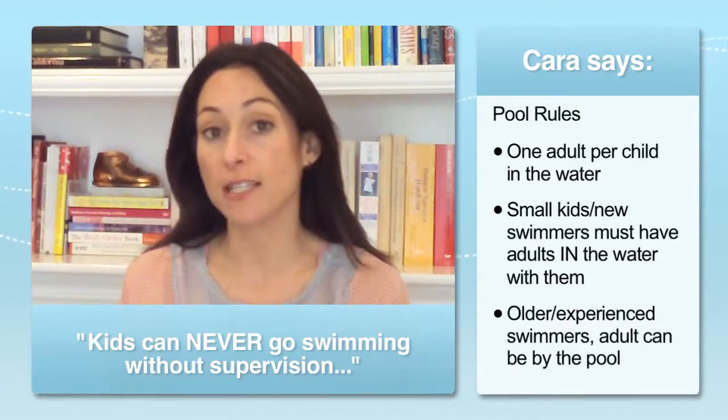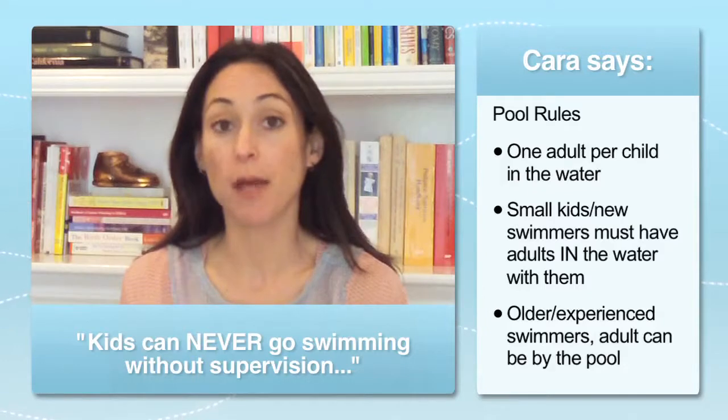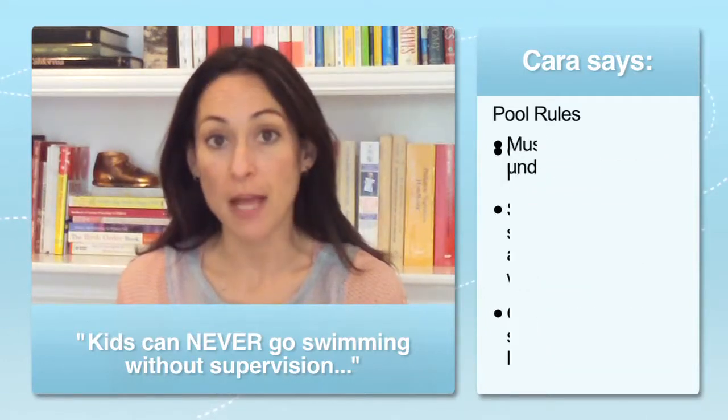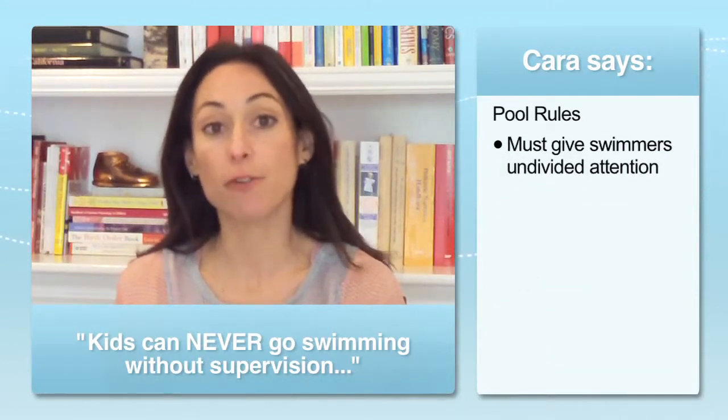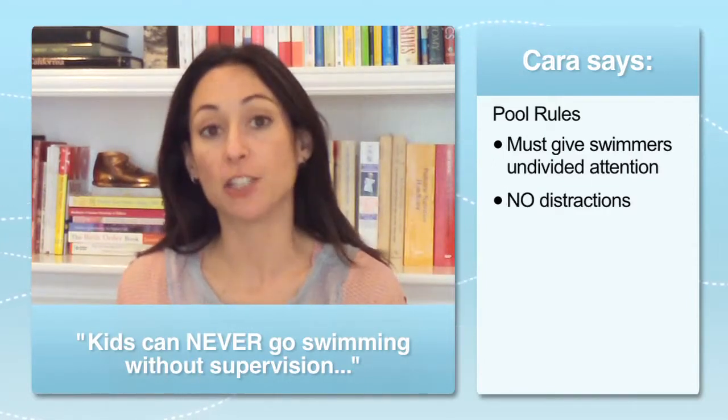If you have an older child who's an experienced swimmer, it's okay for you to be standing by the side watching them, but you need to be watching them. That means you're not going in and out of the house to get something from the kitchen and you're not talking on the phone. You're paying attention to your child.